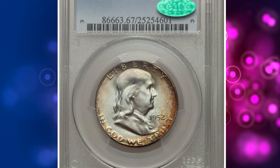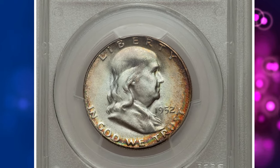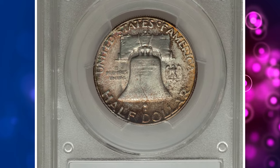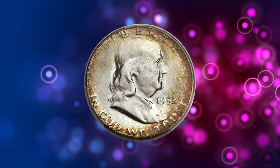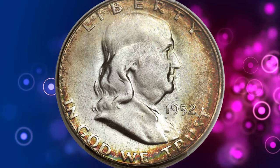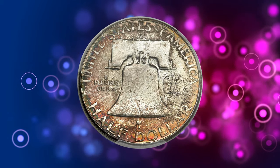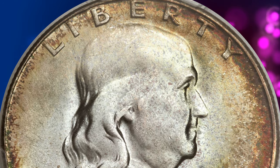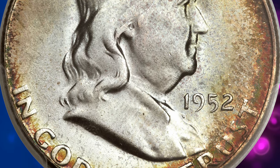Number 2. Here is the 1952-S Franklin Half Dollar in MS67 condition with full bell lines. According to Heritage Auctions, the 1952-S Franklin Half Dollar has a mintage of 5.5 million pieces — a small production total in the context of the series. Unfortunately, the issue was not especially well-produced, and coins with a decent strike and full bell lines are elusive in today's market.